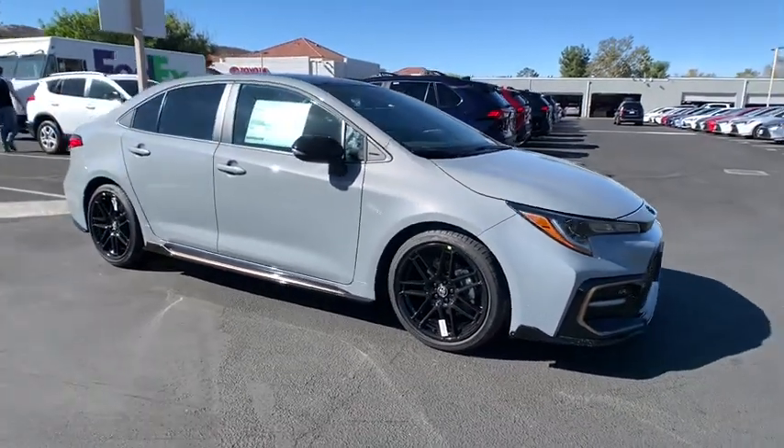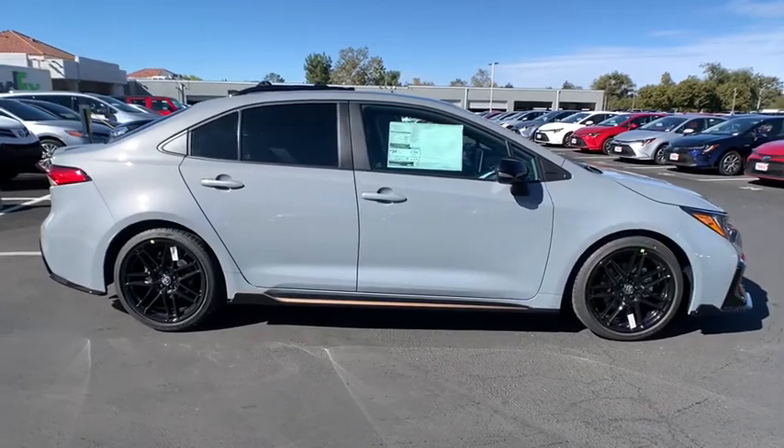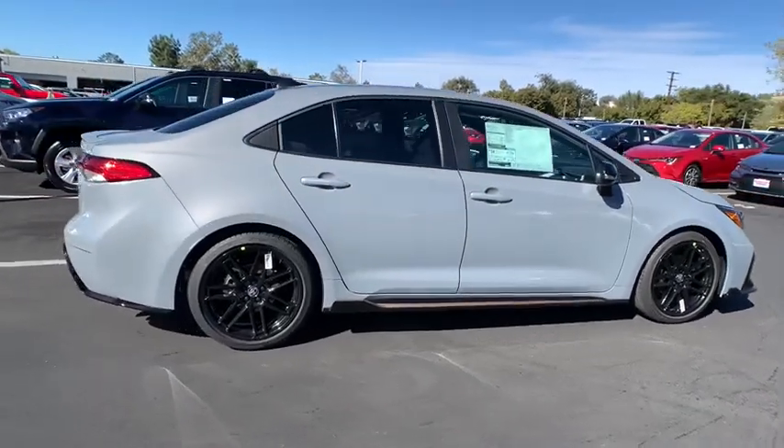Enjoy the view of this 2021 Toyota Corolla. This vehicle delivers the best of sporty styling and modern efficiency.